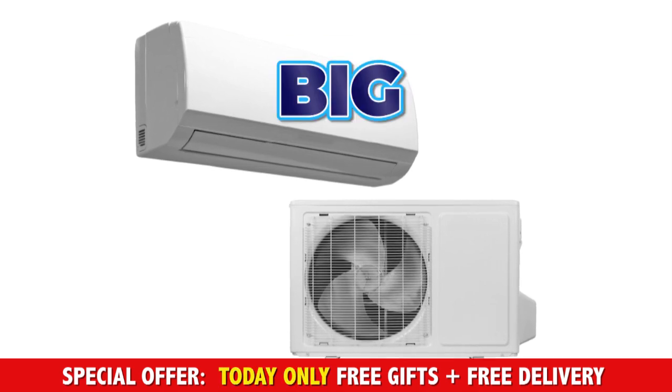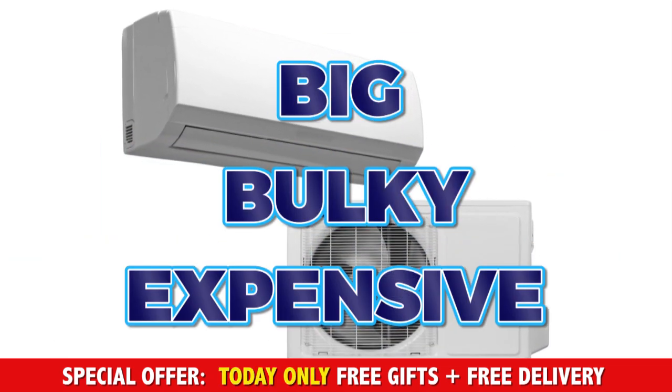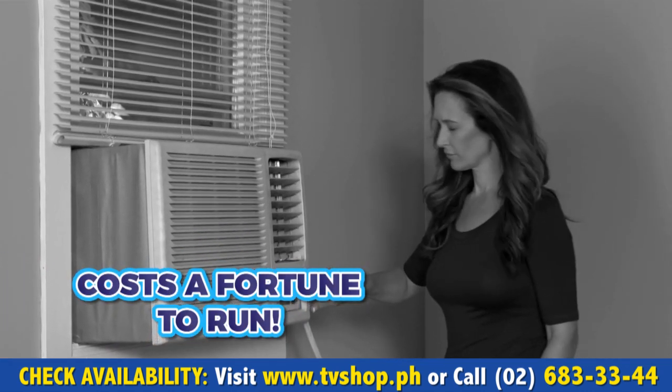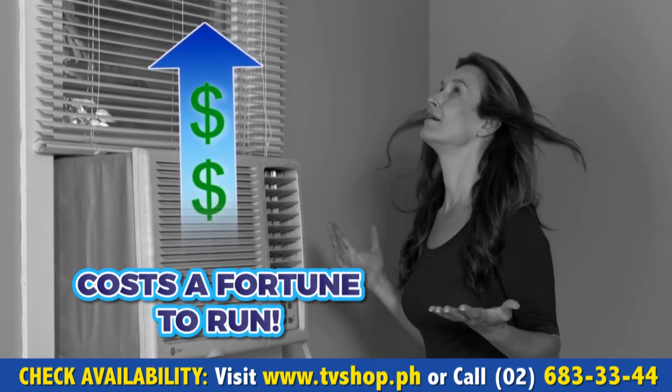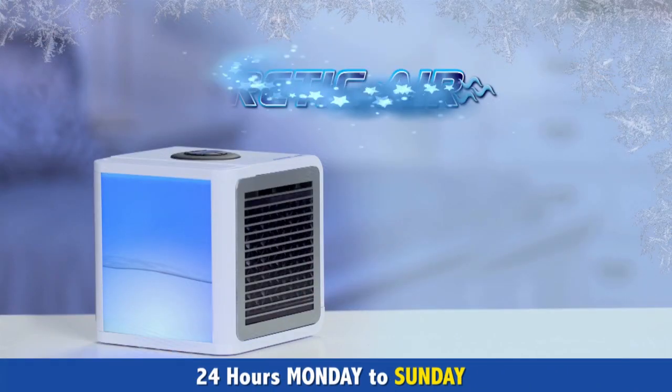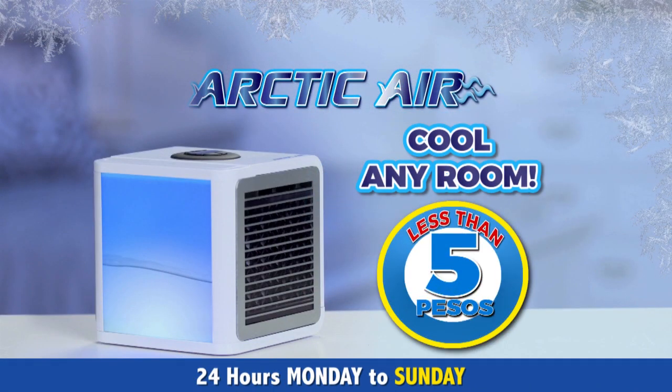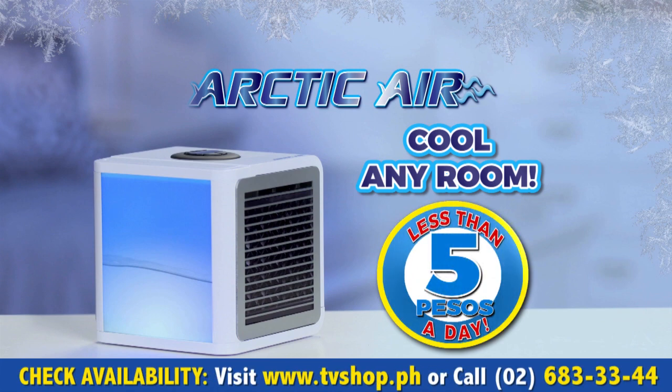Aircons are big, bulky, and expensive to buy, easily costing over 30,000 pesos — plus they cost an absolute fortune to run every single month. But with Arctic Air, you can cool any room for less than 5 pesos a day.